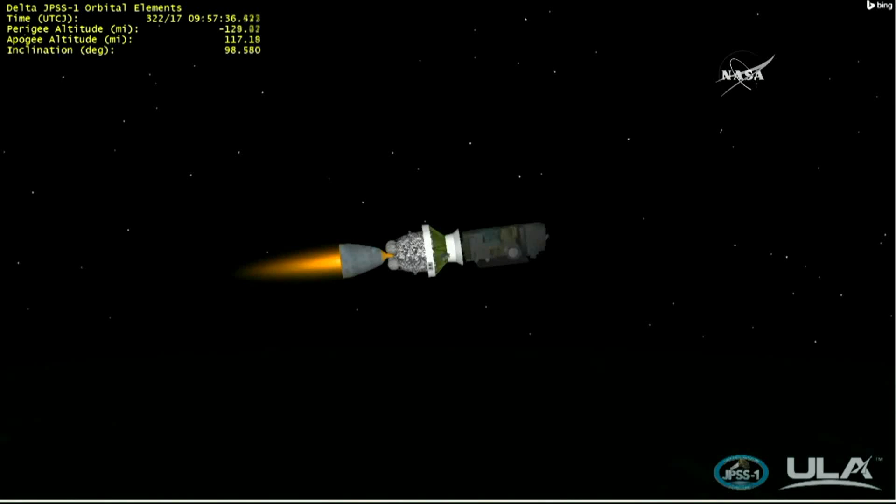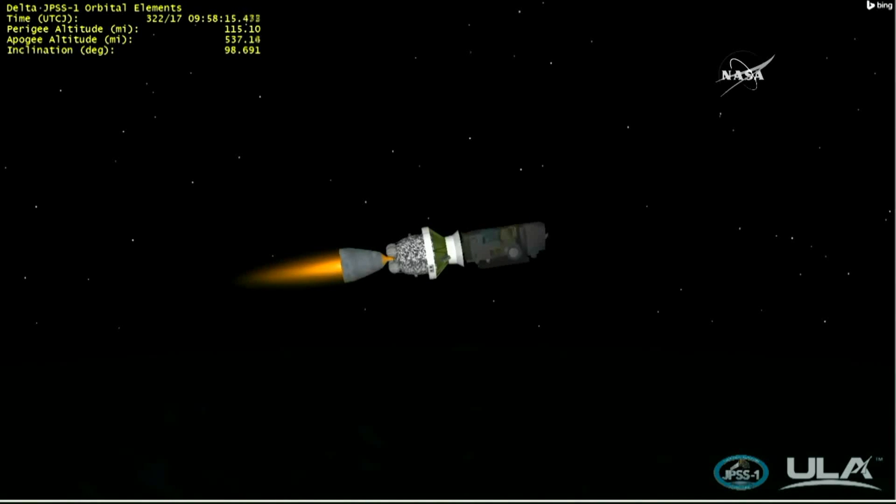About 30 seconds away from the second stage engine cutoff. Standing by for SECO-1 in approximately eight seconds. And as you hear from Patrick Moore of United Launch Alliance, SECO-1 is confirmed, beginning a coast phase of just over 40 minutes.